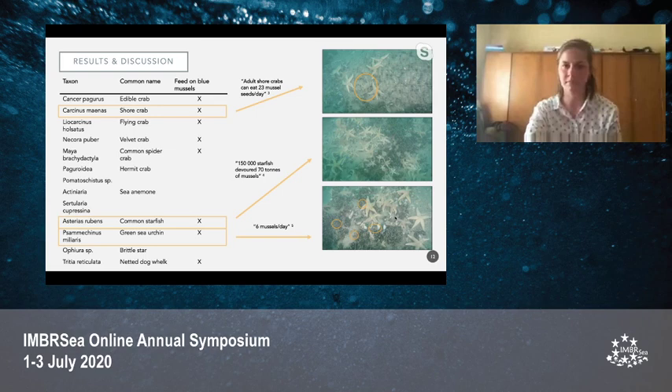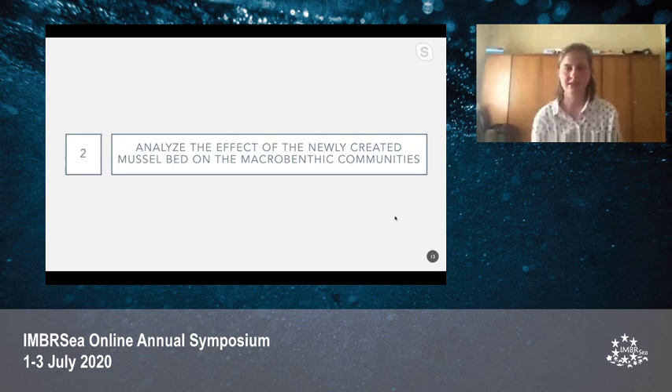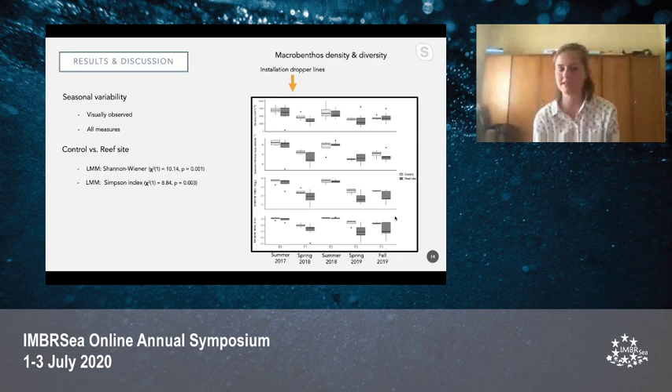Moving to the second part of the thesis — the analysis of the effects of the mussel beds on macrobenthic communities — the macrobenthic density, species richness, Shannon index, and Simpson index were all calculated and analyzed. Because of very few samples, sampling campaigns were taken as repeated measures and differences between campaigns could not be statistically analyzed. Based on visual inspection of the graphs, there is a clear seasonal variability with the highest values in the summer months and lowest in spring, reflecting annual cycles in the benthic communities rather than a clear before-after effect. However, differences between control and reef sites could be statistically analyzed, and from linear mixed models the Shannon-Wiener and Simpson index showed significant differences between control and reef sites.